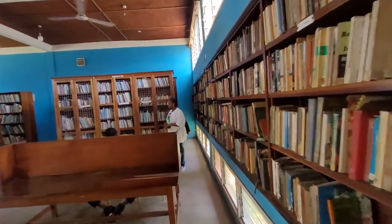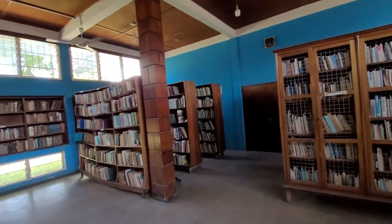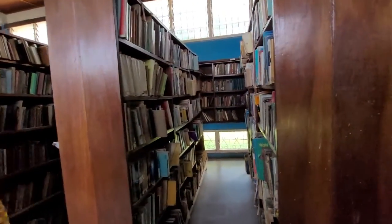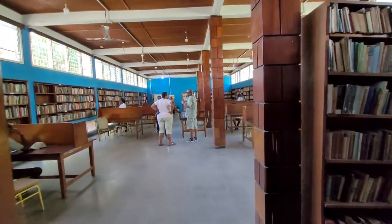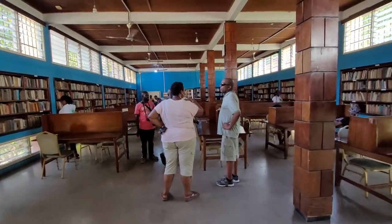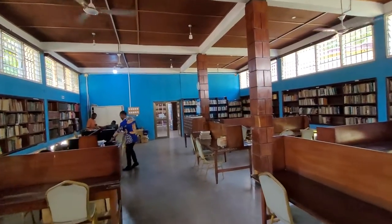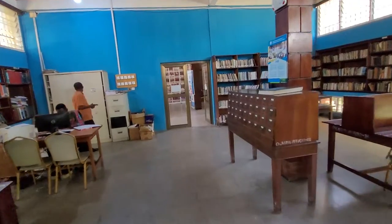So you're standing at the George Padmore Library.